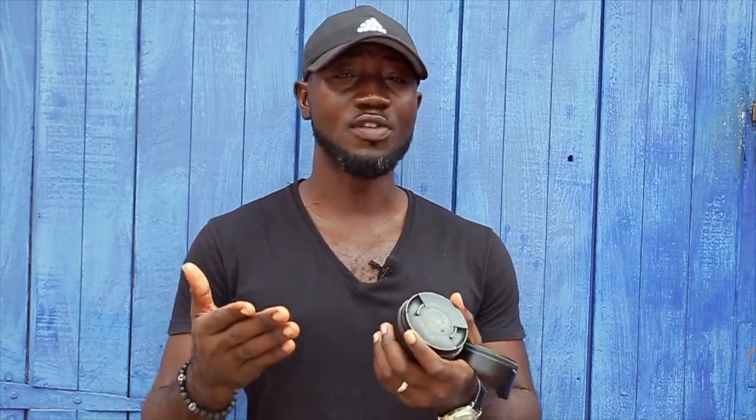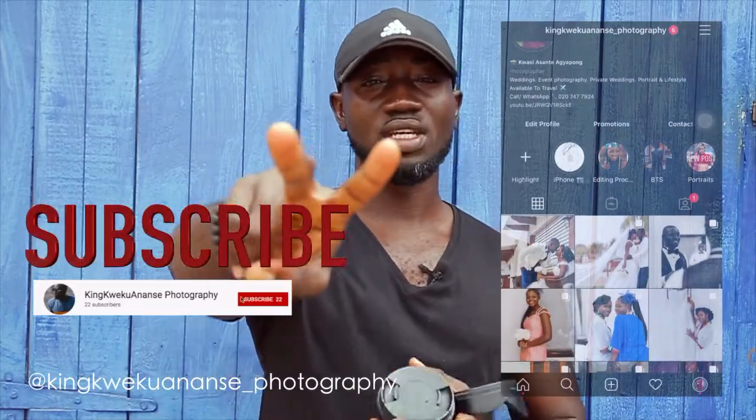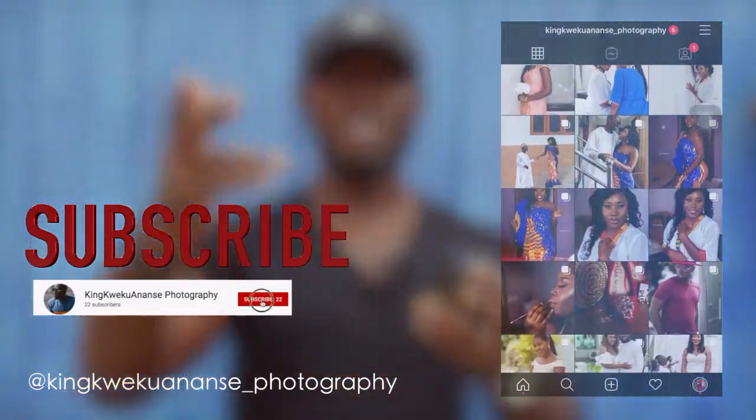Hey guys, thanks for watching this video. If you enjoyed this content, please do leave a like and a thumbs up. Subscribe to my channel for more content like this in the future. And if you haven't already, please go to my Instagram and check my page out and follow me for beautiful and amazing photos. I'm going to catch you in the next one — come back again next week. Let's keep shooting. Let's stay inspired — community over competition.